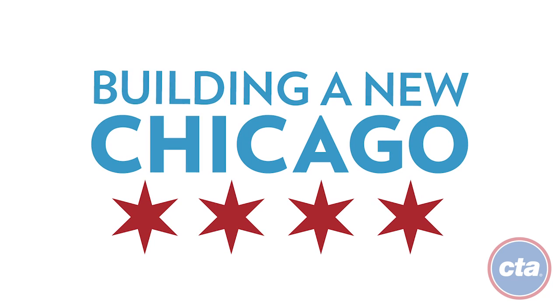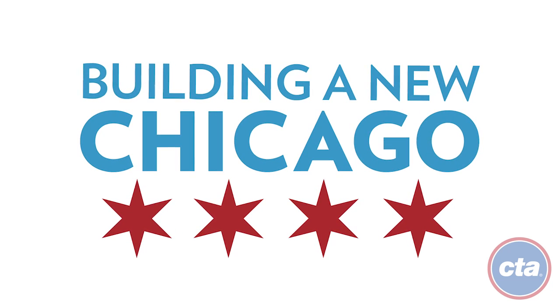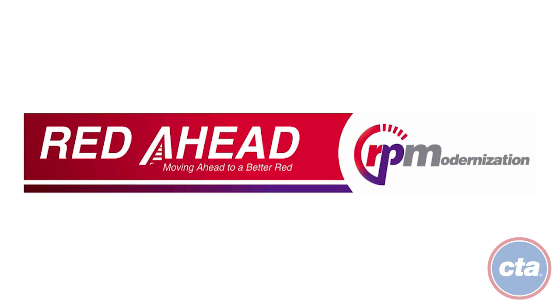To address these issues, the Chicago Transit Authority is undertaking the largest capital improvement project in its history — the Red and Purple Modernization Program, or RPM.